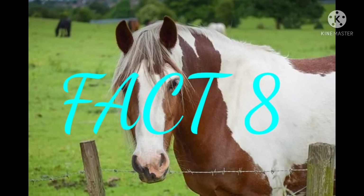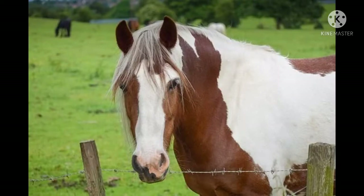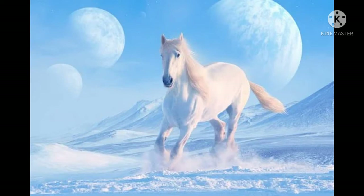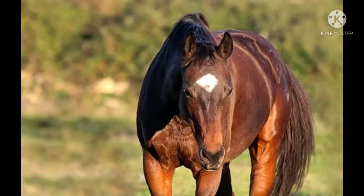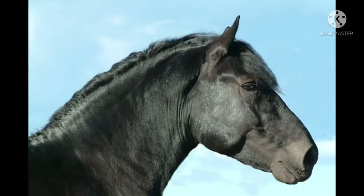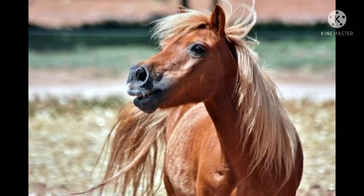Fact number eight: they have muscular ears. Horse ears may be small but they are strong. Each ear has 10 muscles and can move 180 degrees from front to back. They can also distinguish and identify different sounds by directing their senses to specific areas. Horses also use their ears to communicate, such as pointing them backwards to indicate anger or direction. In a 2014 study by the University of Sussex, horses were found to make decisions based on where other animals' ears were pointed.